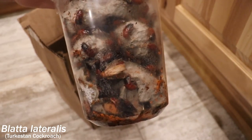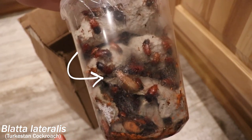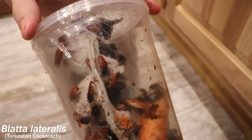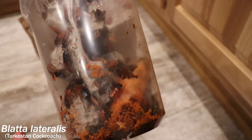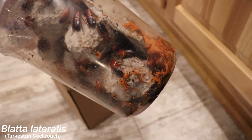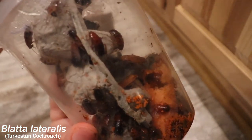Oh, there's a lot in there. You can see a male right there with the wings. A lot of females. There's another male. There's a carrot in there. Looking pretty good. Now we need to get them to their home. They're looking pretty good in there.